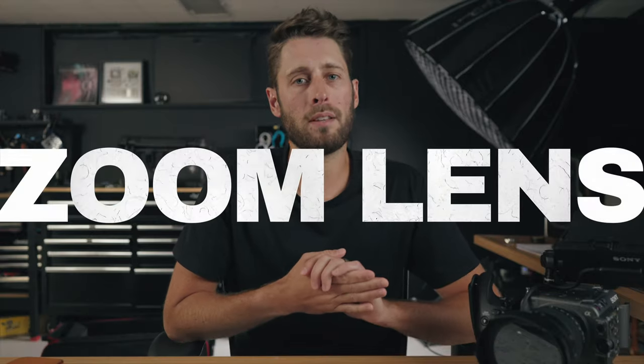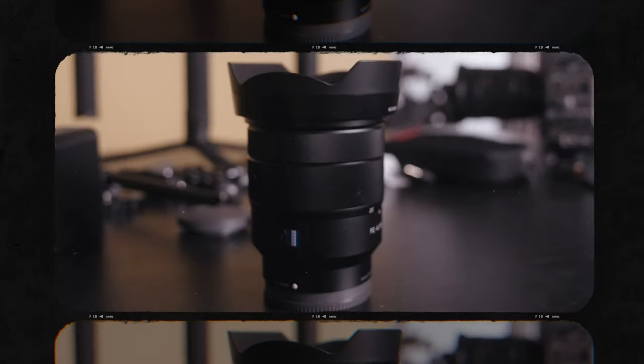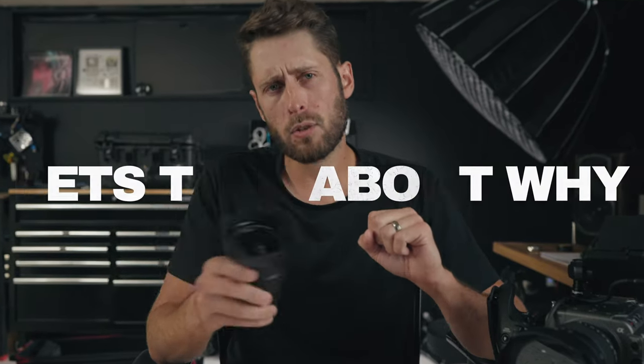Which E-mount wide-angle zoom lens should you buy? There's a bunch of different Sony options, a Sigma option, a Tamron option, but what about the original 1635 F4 from Sony from 2015? This actually might be one of the best value wide-angle zoom lenses for Sony E-mount right now. Let's talk about why.